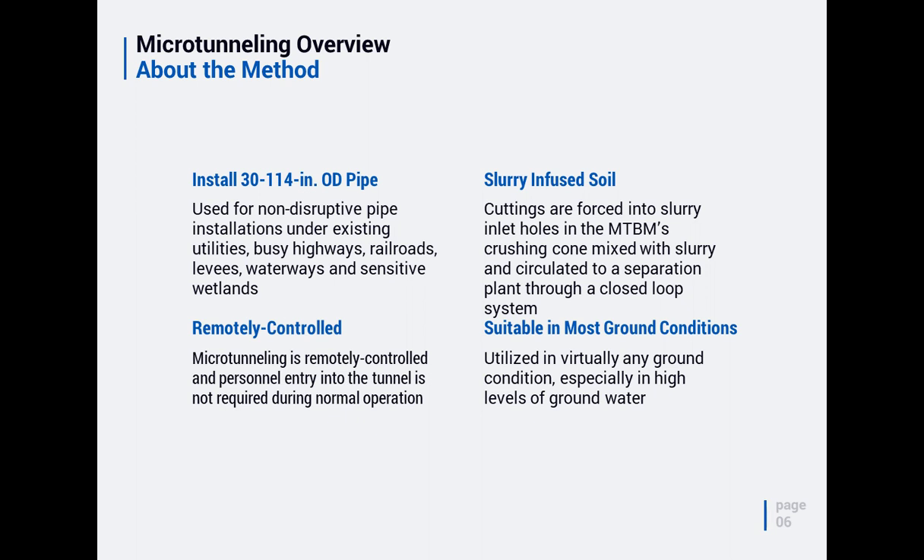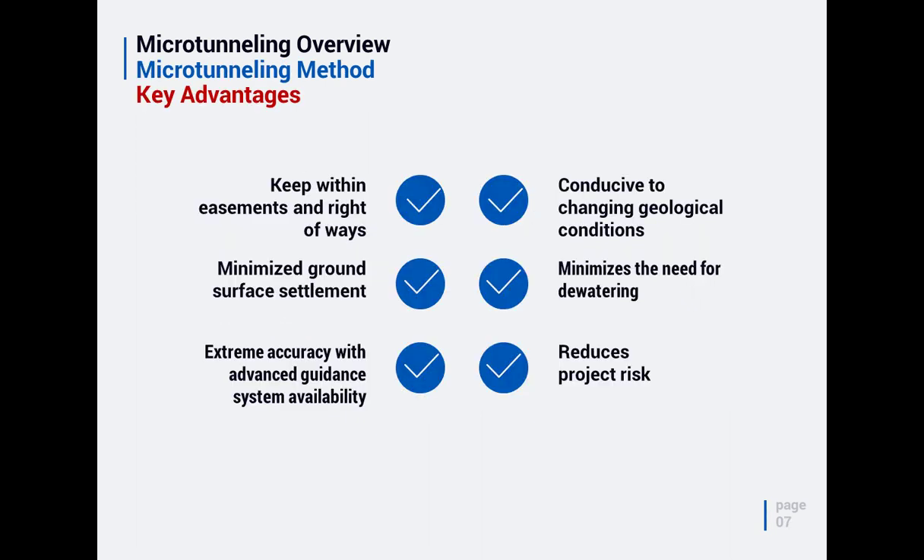The slurry-infused method works by cutting the ground and mixing cuttings with slurry in a mixing chamber right at the front of the machine. They're forced in under a controlled environment and then hydraulically pumped back to the surface using a closed-loop slurry system. Because of this system, it can be utilized in virtually any ground condition. It loves water — high-water environments, mixed ground — slurry microtunneling is right at home in really tough environments.